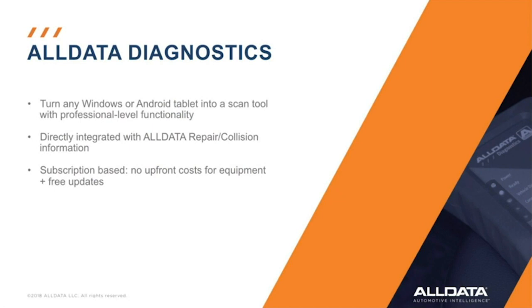Alldata Diagnostics turns your tablet into a professional scan tool. It's got great features like full-system scans, pre- and post-scan reports for collision shops, bi-directional controls, and graphing PID data. It also integrates with Alldata's repair information — selecting the code will take you directly to the repair article. Let's go to the shop and check it out.